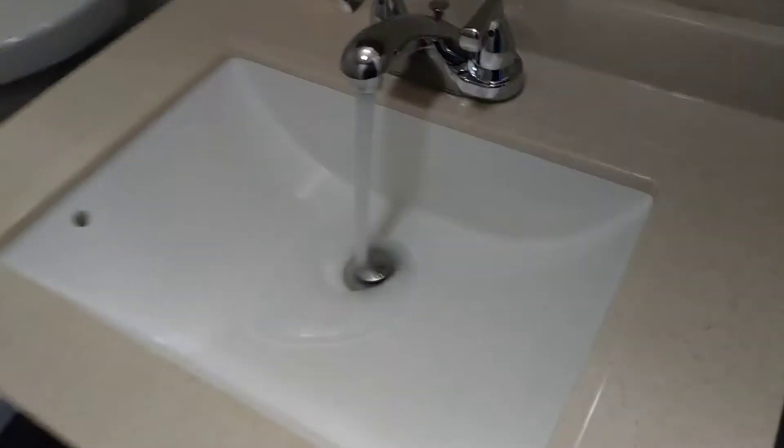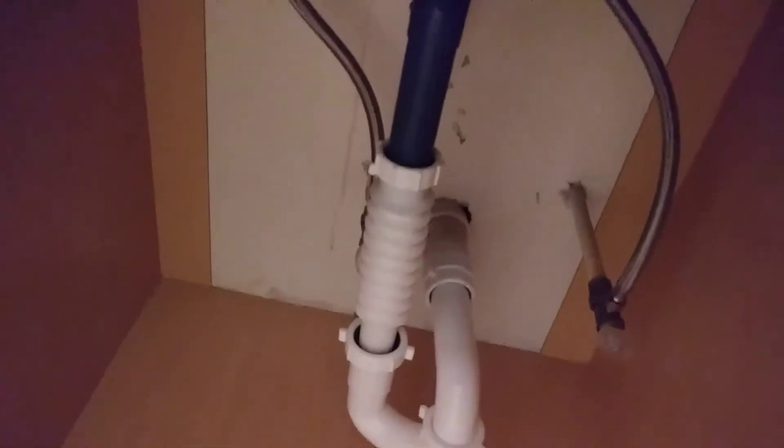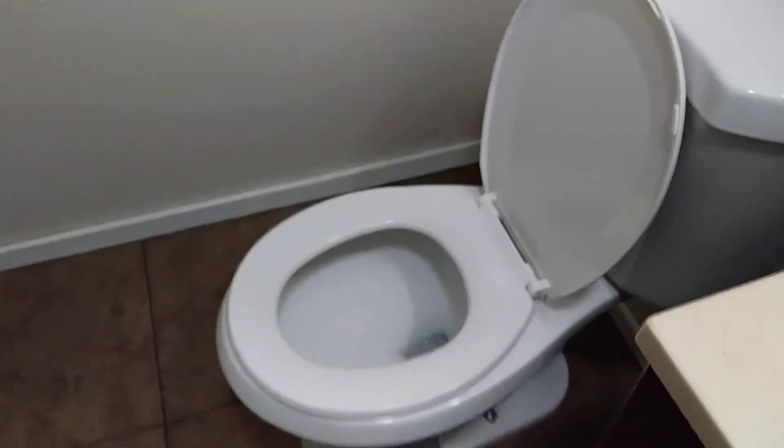Going into the bathroom. Floor is clean. No leaks coming from the faucet. None coming from the pipes underneath. Toilet flush is good. No leaks.